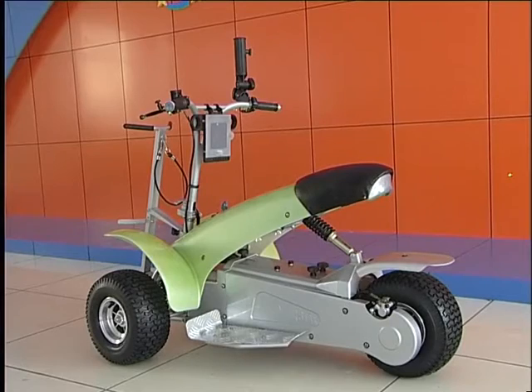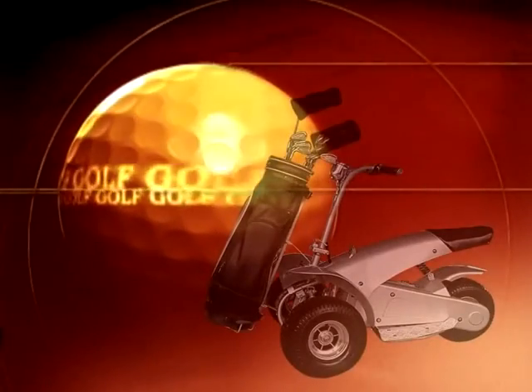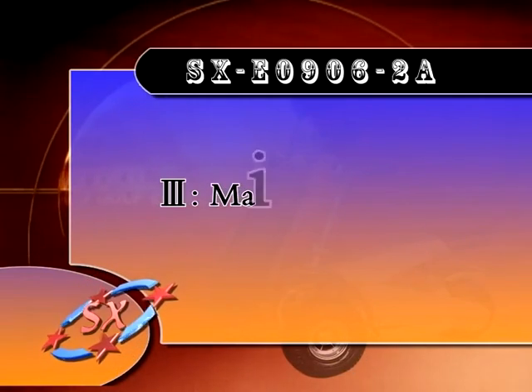At 31.5 volts, the controller will cut off its power output. Model: SXE09062A.